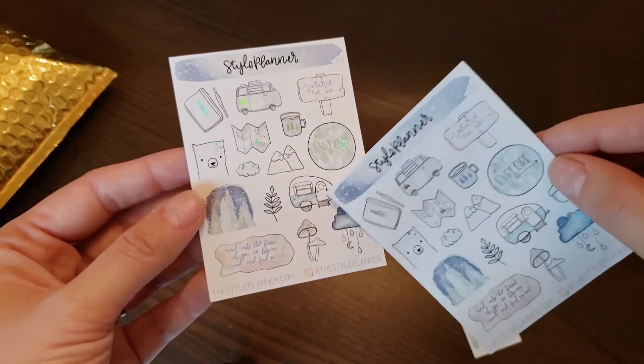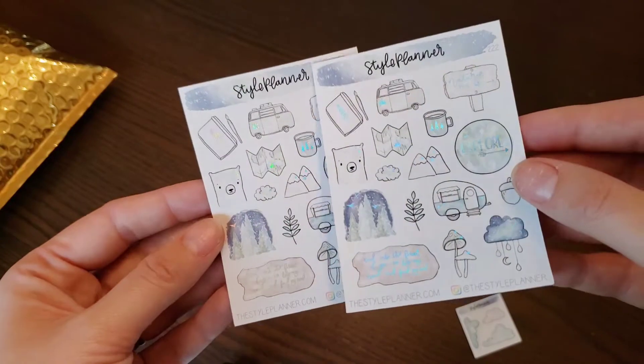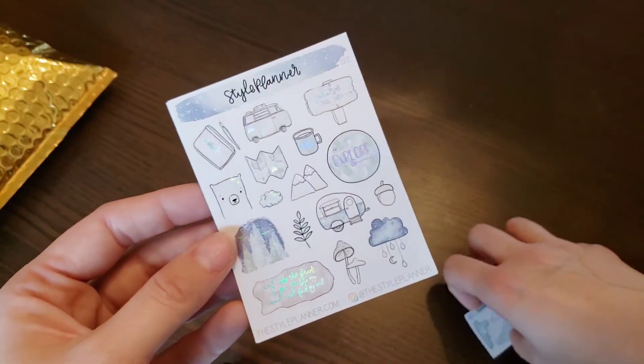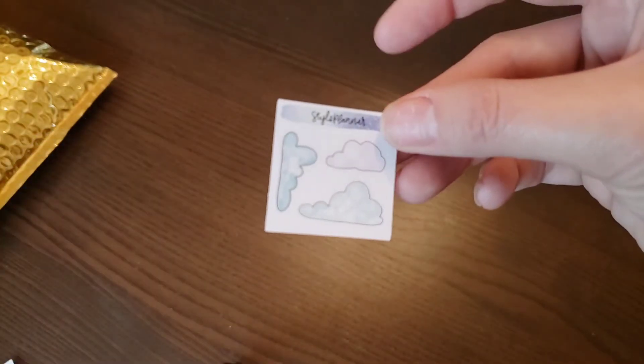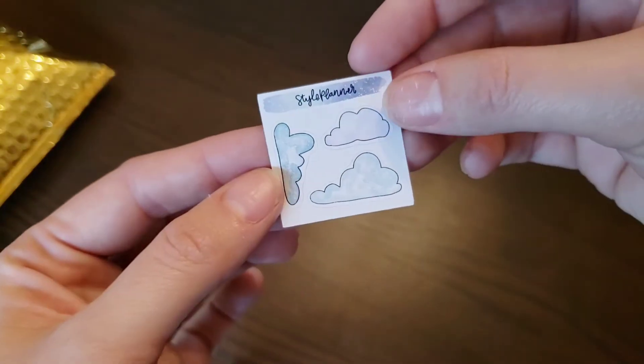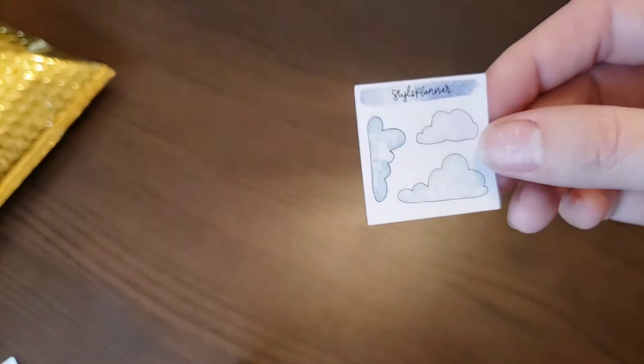Because — hello camper! Guys, if there's a camper on it, I'm sold, I'm sold. And then this must be a freebie — it's just very cute, love it. Okay so that's it from The Style Planner. Definitely can't wait to use those camper stickers and washi!